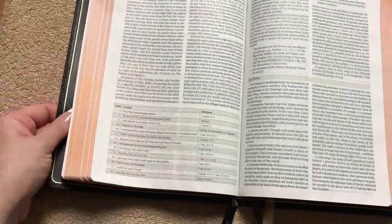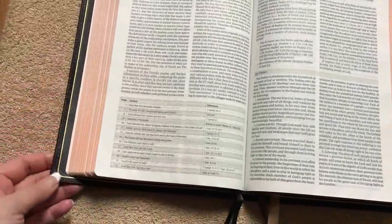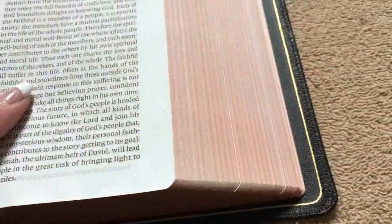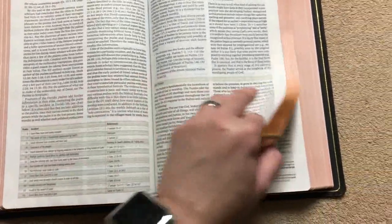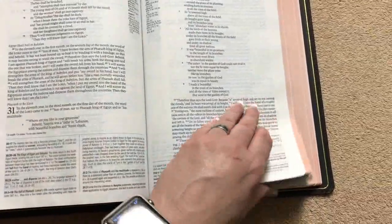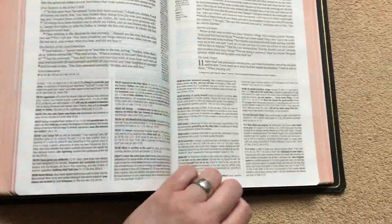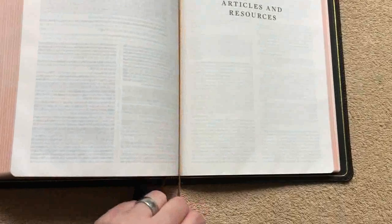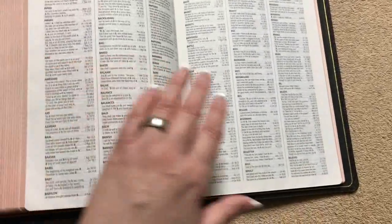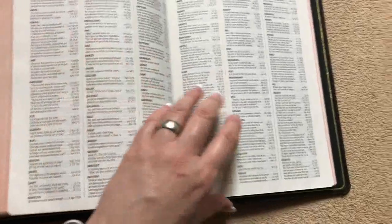Aside from the ribbon length, this Bible is absolutely gorgeous — the natural grain goatskin leather, the leather liner, the gold gilt line, and the art gilding are all stunning. If you want to see more of the contents, I'll link my other review in the description. The back of the Bible is the same as other editions: all the articles, resources, and the same great concordance.